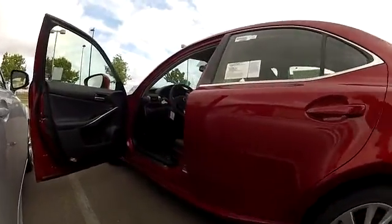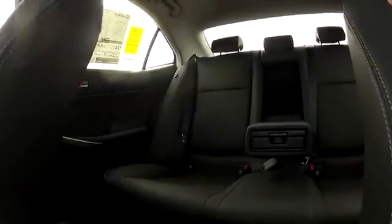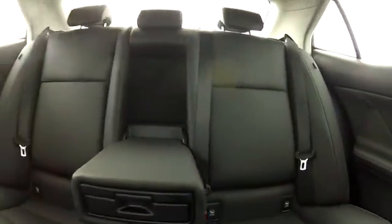Power passenger seat, traction control, dual airbags, alloy wheels, power steering, air conditioning front, four-wheel disc brakes, eight speakers.